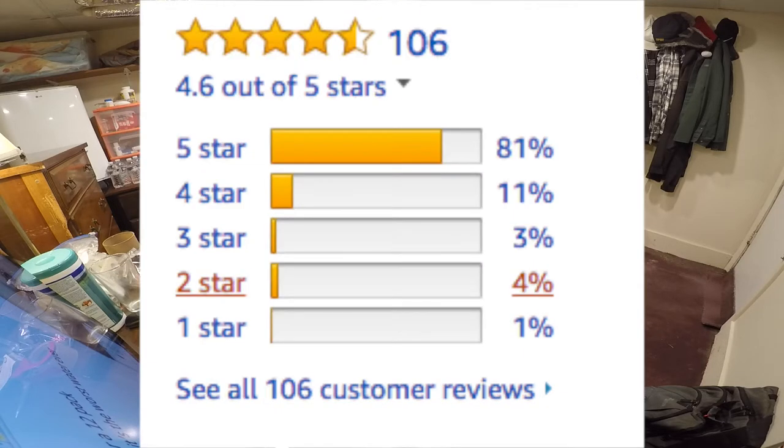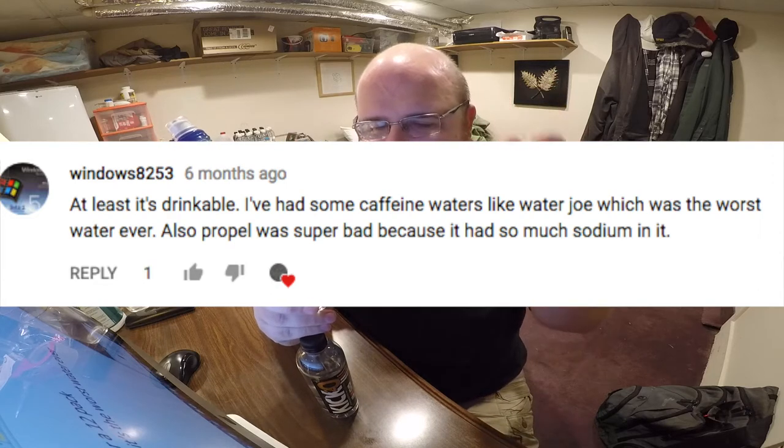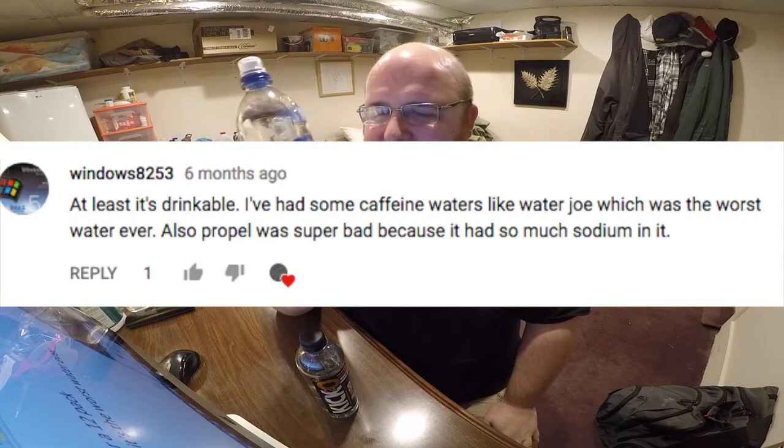Kick 2-0 has a stronger kick — it's a smaller bottle with less water but more caffeine. These both have pretty similar star ratings on Amazon, about 4.5 stars, which is pretty good. One of the negative reviews for Kick 2-0 said it tasted like water with dissolved aspirin in it, which is interesting. The water reviewer Windows8253 on YouTube said Water Joe is the worst water ever — he did not like the taste at all, so I'm interested to taste it just to see how terrible it is.